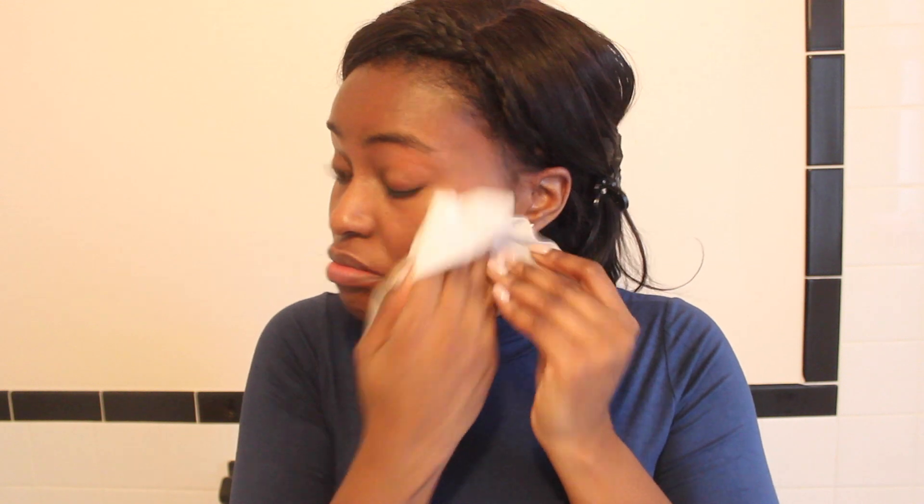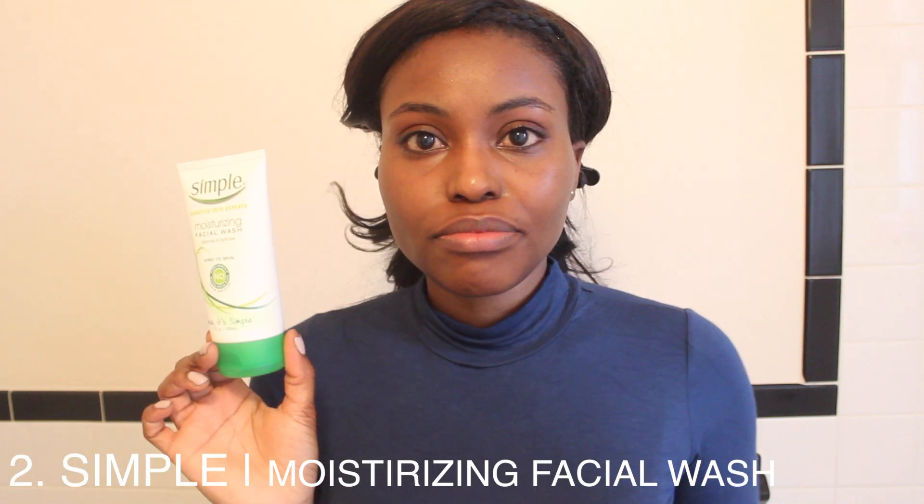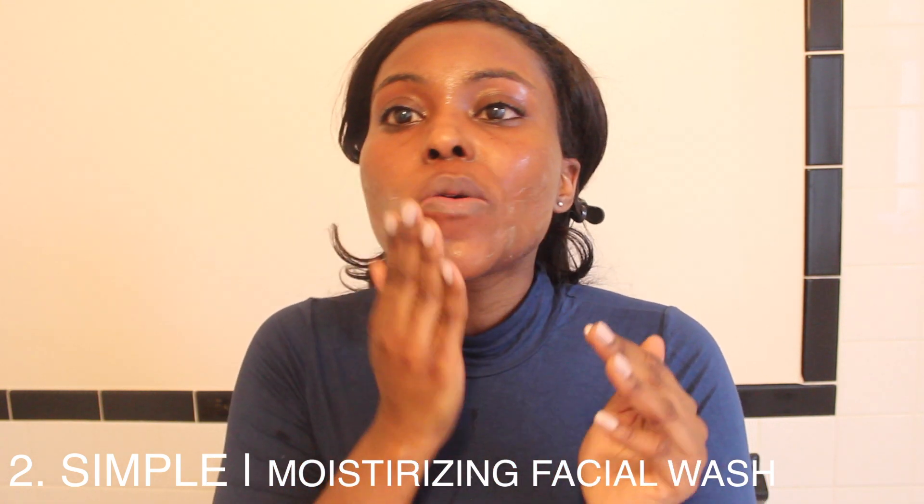This will literally take off all the makeup on my face — about 99% of it. Once I'm done with that, I'm going to go in with a clean one and use that to remove any excess eye makeup, and wipe it all over my face to show you guys that all of the makeup is gone. The second step is a moisturizing cleanser or face soap to wash the face.